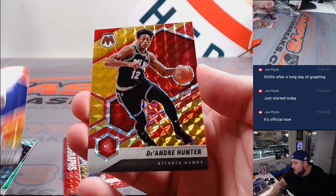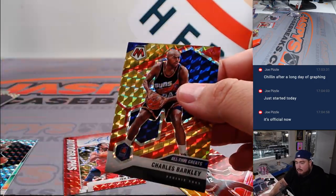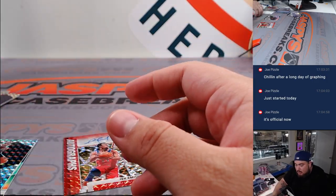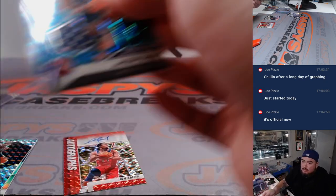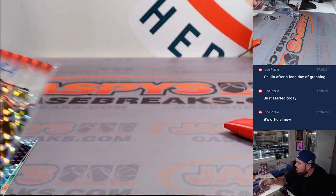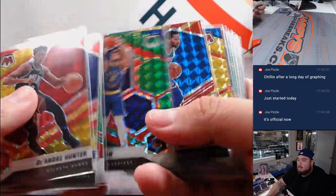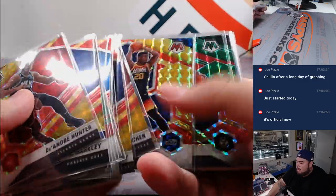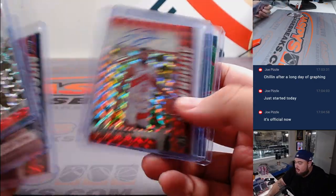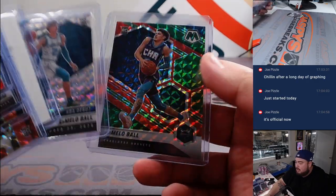Also pulling DeAndre Hunter. All right, there you go guys — some solid boxes. No bigger rookie autograph, but we did get a Peacock, and that Luka redemption was a pretty nice one to start us off, along with that nice LaMelo insert with the silver NBA Debut.